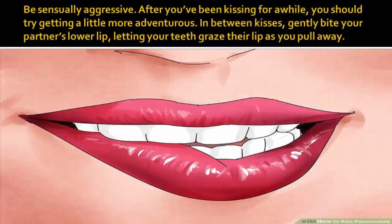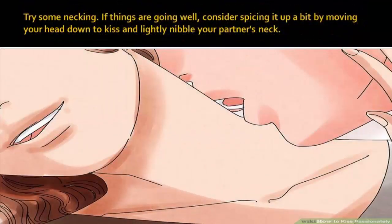Be sensually aggressive. After you've been kissing for a while, you should try getting a little more adventurous. In between kisses, gently bite your partner's lower lip, letting your teeth graze their lip as you pull away. Try some necking — if things are going well, consider spicing it up by moving your head down to kiss and lightly nibble your partner's neck.